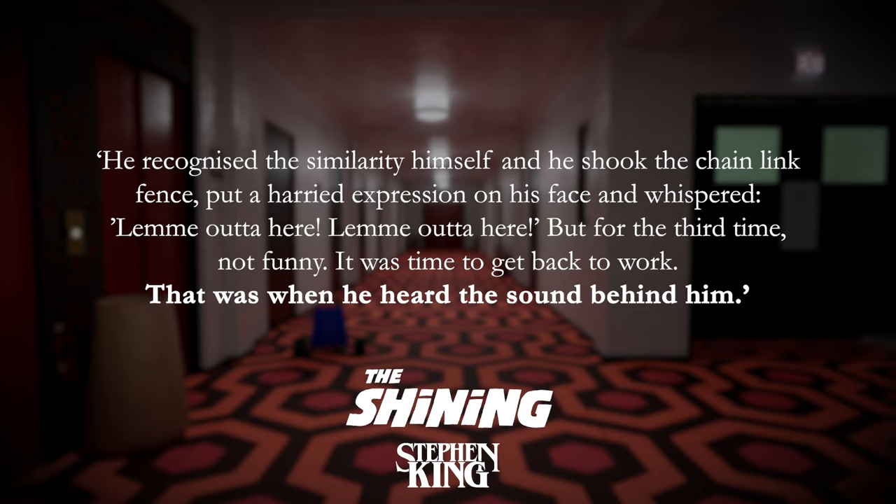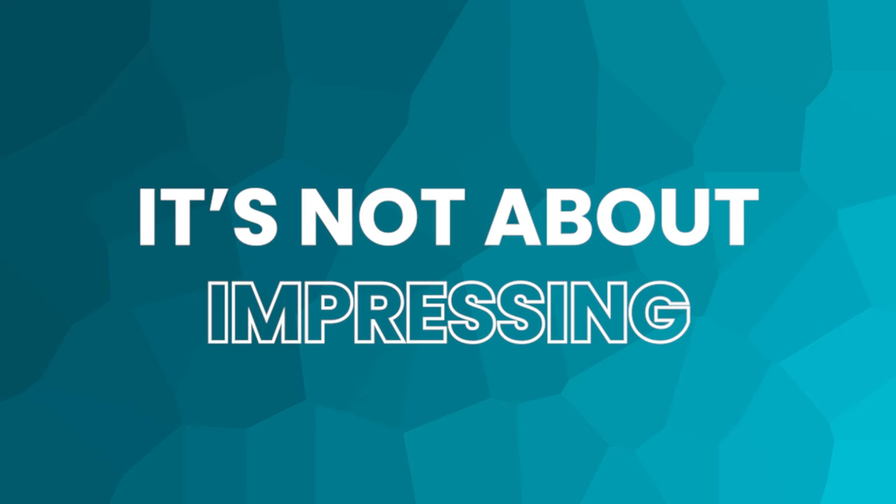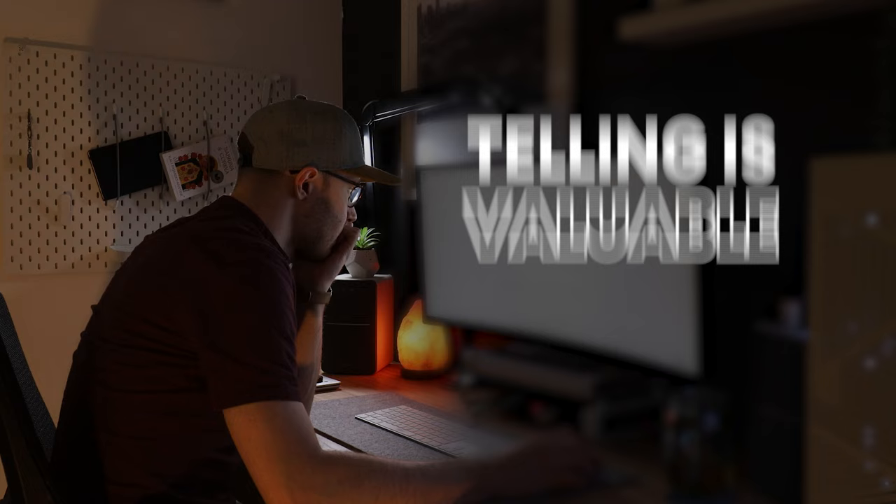That was when he heard the sound behind him. The simplicity of the words here serves not to impress us or blow us away with his mastery of language but instead to hook us. It's telling us the story just changed direction, and it's delivering that message quickly — which mimics the speed of Jack whipping round to see what the noise is. If King had decided to describe that sound instead of just telling us it happened, it would have taken longer and diminished that impact. Not only that, but it would have slowed down the pace. And telling is really valuable when it comes to keeping up a fast pace.